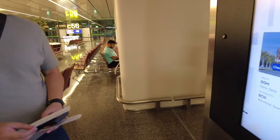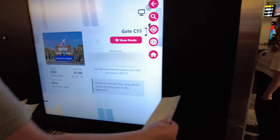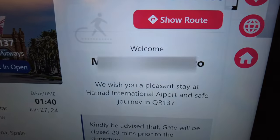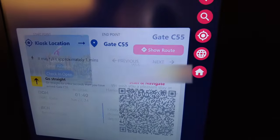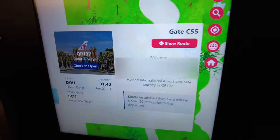We're here at the gate. Look at this — you can tap your boarding pass and your details appear there. Cool! It shows your route to the gate. Oh wow! By the way, the restrooms here at Hamad International Airport have a bidet — we're so happy about that. Best part of the airport!